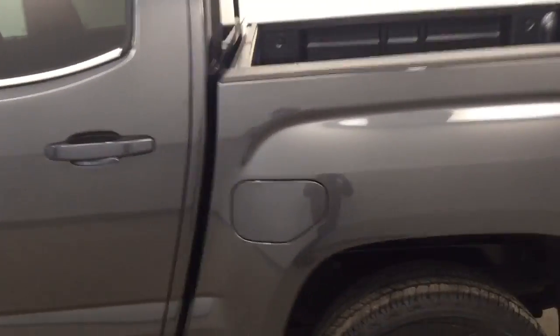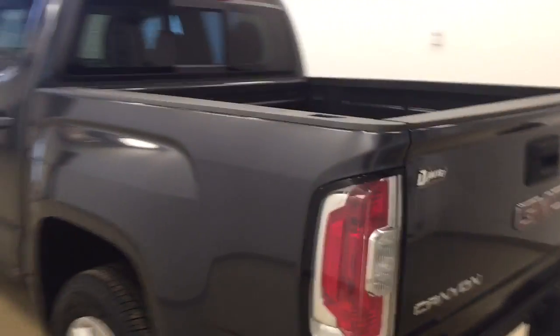This is stock number 160705 on a 2016 GMC Canyon, two-wheel drive, and our exterior color today is CyberGrey.